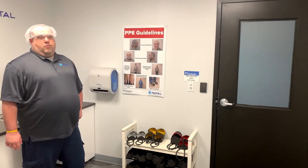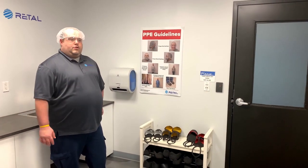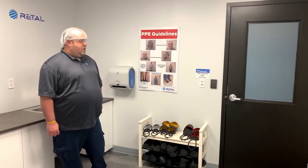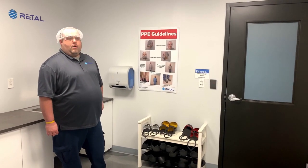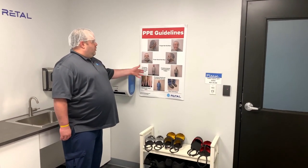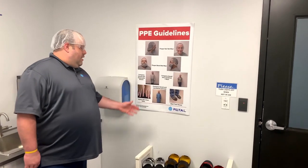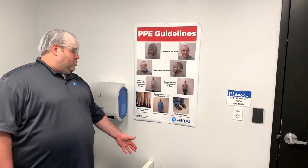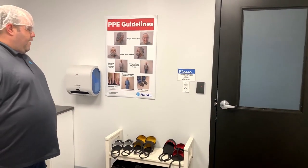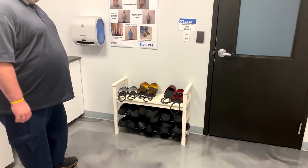So we are now in the PPE room before entering production. At Rital, we take certain safety measures to protect you and protect our customers. So certain PPE must be worn while on the production floor. Right here we have a PPE guideline showing what measures we take. Below right here are toe covers — this way we can make sure you don't get your foot crushed by forklift traffic or something that could possibly fall from overhead.